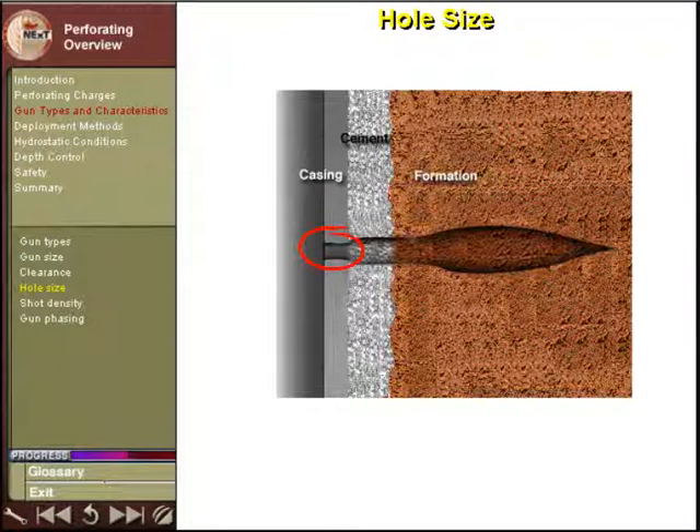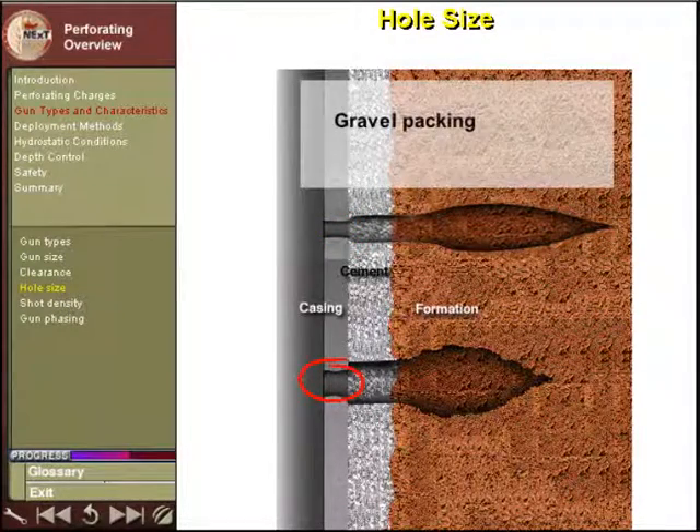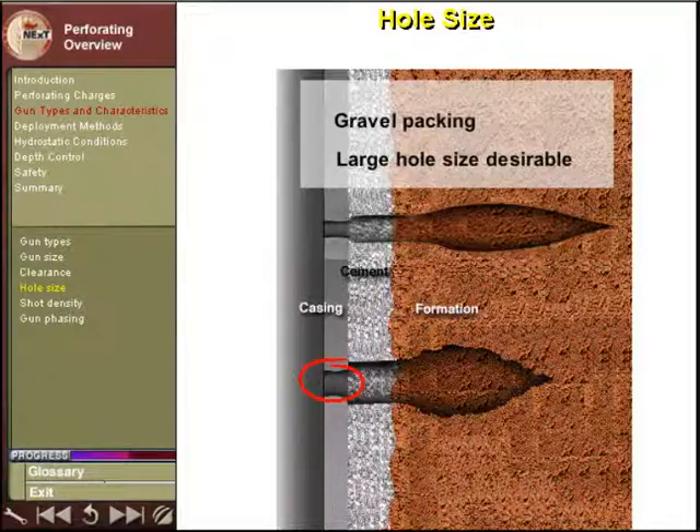Hole size is an important consideration when designing a completion for gravel packing. Large hole sizes are more desirable in gravel pack designs than deep penetration.